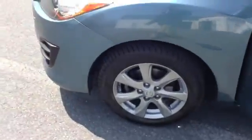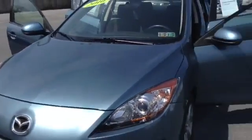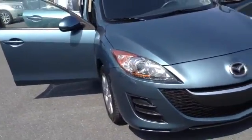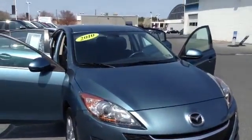Once again you do have your side airbags in the front as well. This vehicle is fully serviced. If you have any questions you can give me a call — my name is Chad over at Scott Mazda, 610-928-4323. Once again, 2010 Mazda 3i Touring, certified through Mazda. Hope to see you soon.